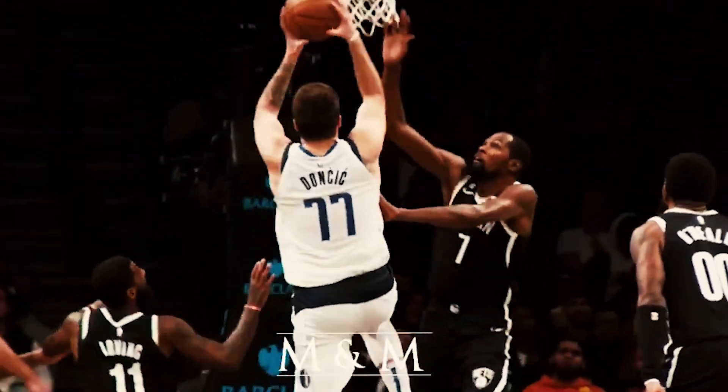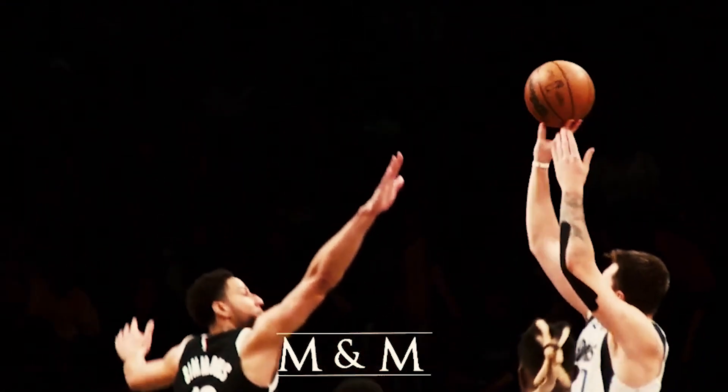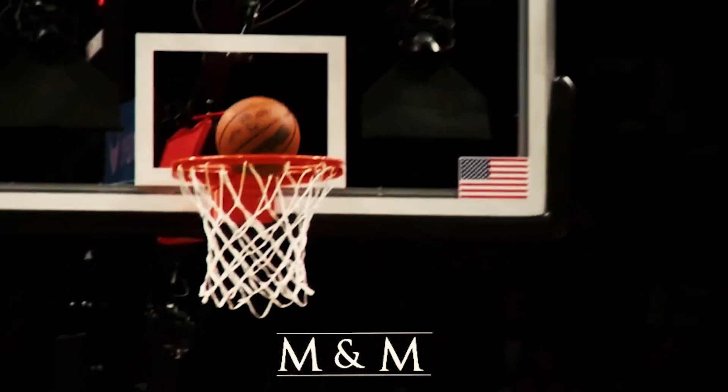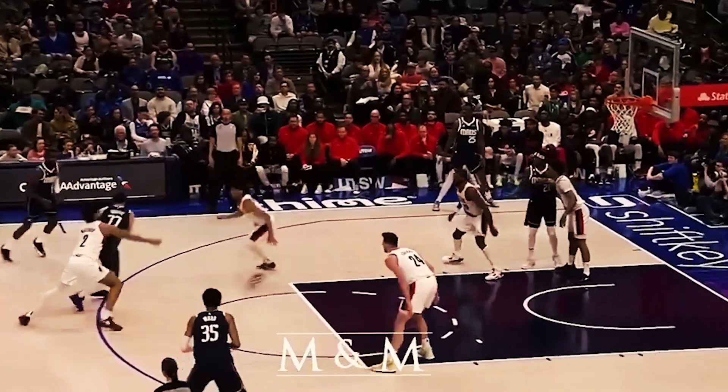We'll be going over the sixth man of the year, the most improved player, the rookie of the year, the defensive player of the year, and of course the MVP, picking the leader for each along with two runner-ups that are right behind them in the running.